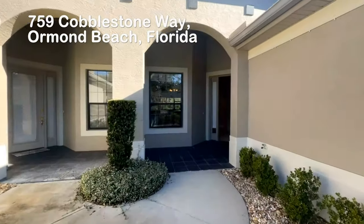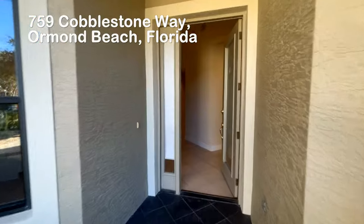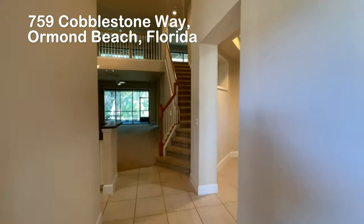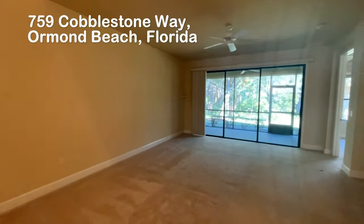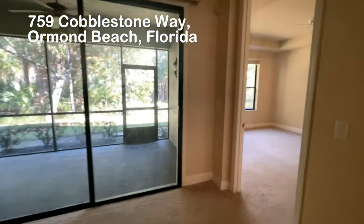Upon entering the home, you walk in through the foyer to the kitchen on the left and flex room to the right. Relax in this impressive living room which leads to the covered lanai with views of the preserves. Privacy is key in this floor plan where the master suite is on the first floor and offers a spa-like bathroom and two walk-in closets.